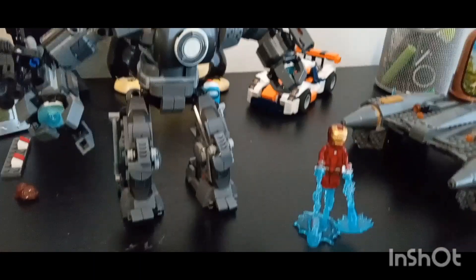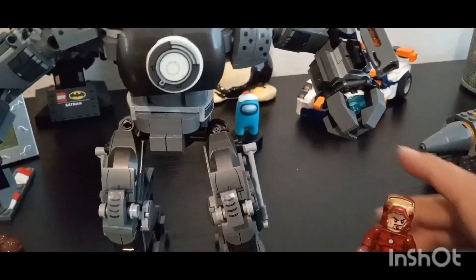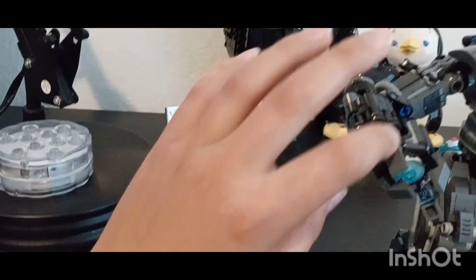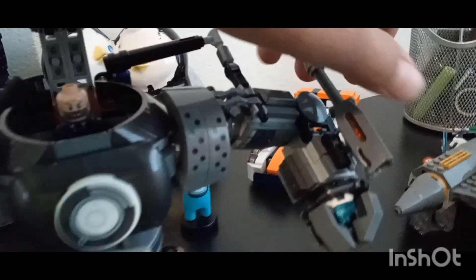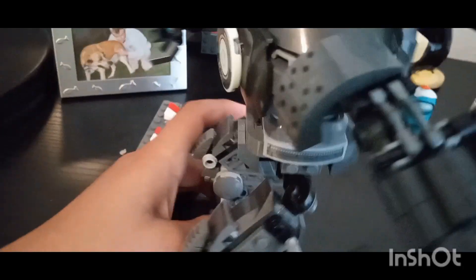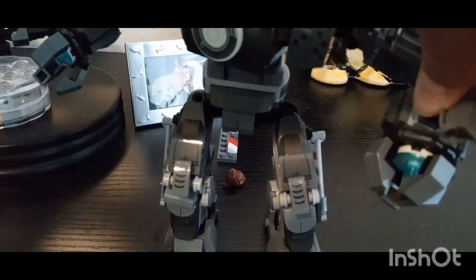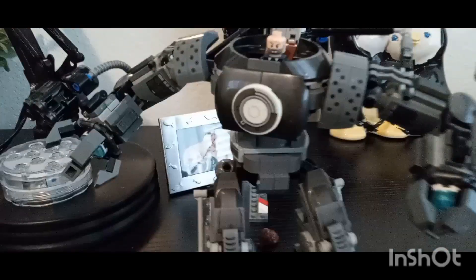I'm a huge Marvel fan, so we got Iron Man fighting. We got this guy — I don't know his name, I'd have to check — and Tony Stark right here. It's got propellers, and this gun right here shoots things. You can open up the hands, and this thing shoots right here. It's really cool — the toes move, the top moves, the arms move, and you can move the gun too. Really detailed overall.